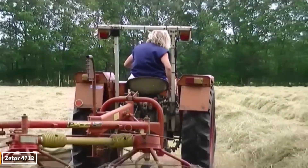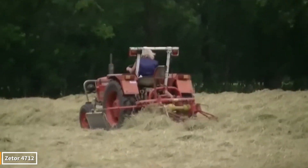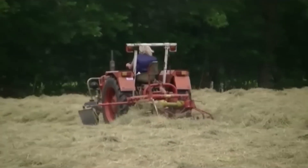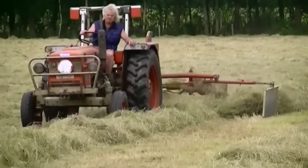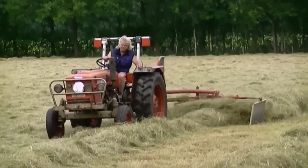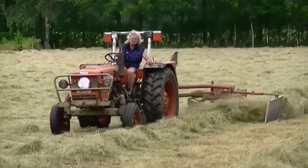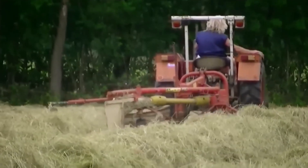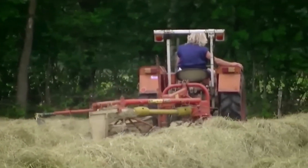Are you ready to meet one of the legends of the fields? Here's the Zetor 4712. With its classic design, this tractor has stood the test of time and has won the hearts of farmers with its durability and power. Its simple yet effective mechanism allows it to advance like a warrior who never gives up even in the most challenging terrain. Its roaring engine becomes a show of power when working in the field.